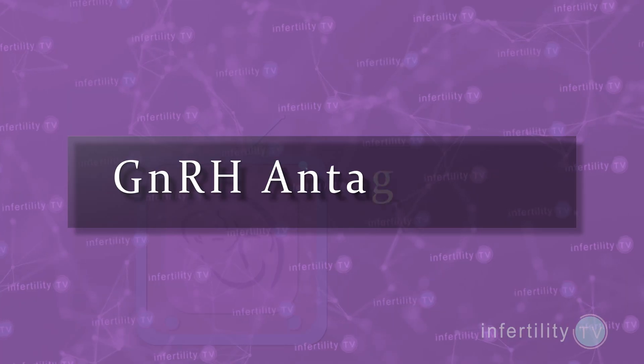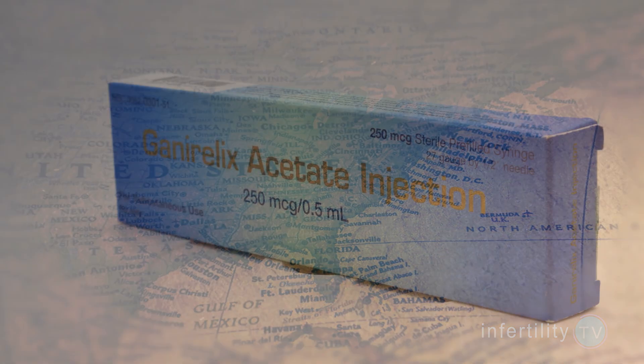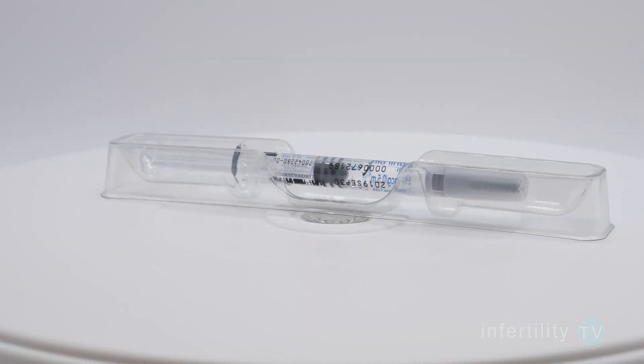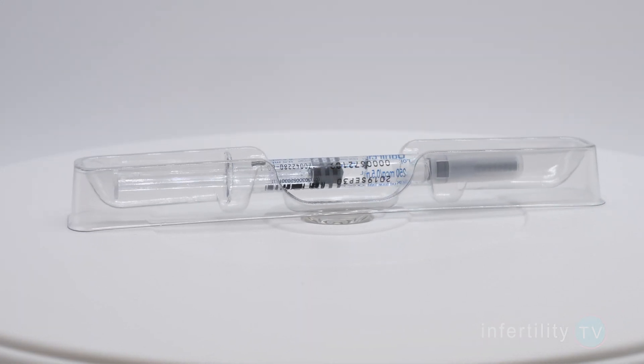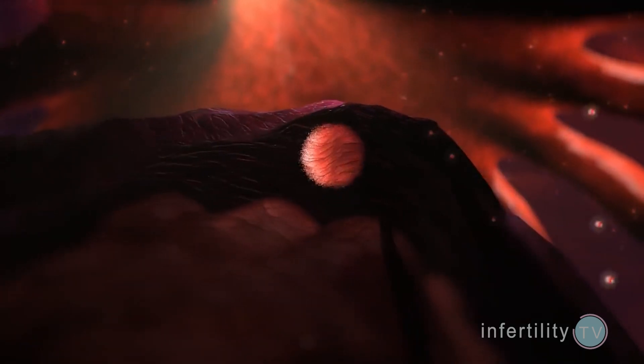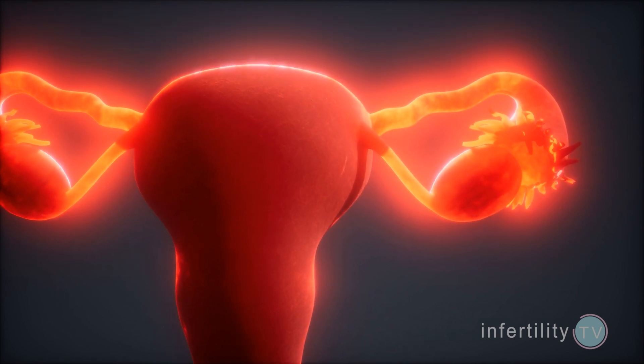The medications currently used most often to block premature ovulation are called GnRH antagonists. The brands available in the US are called Ganarelix and Cetrotide. These injections are highly effective and work immediately from the very first injection. Antagonists work by blocking the pituitary gland from releasing LH, and therefore blocking ovulation. They are usually started after the fifth or sixth day of ovarian stimulation and continue right up until the day before the last injection.